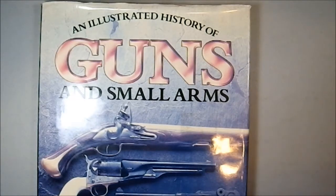Greetings YouTube! Today I'll be talking about an illustrated history of guns and small arms.